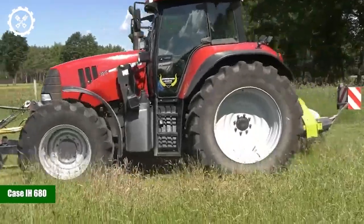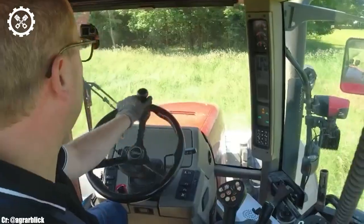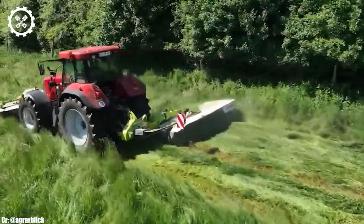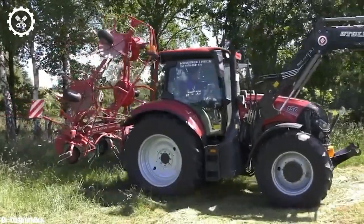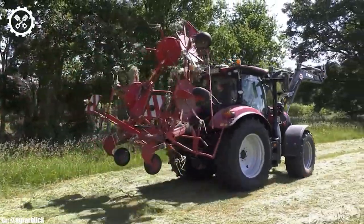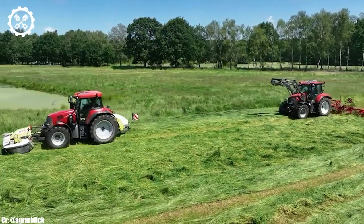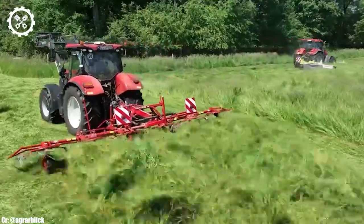Case IH 680. The Case IH 680 is a versatile and powerful tractor that has become a stalwart in the world of agriculture. With a robust engine boasting up to 280 horsepower, it is well-suited for a wide range of farming tasks, from heavy-duty fieldwork to precision applications. This tractor's power and efficiency make it a preferred choice for modern farming operations.